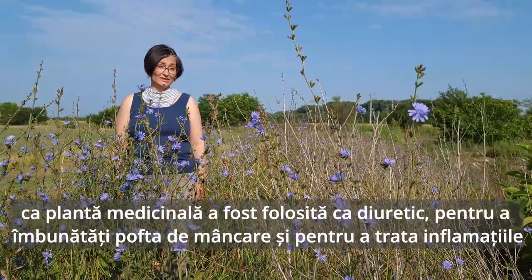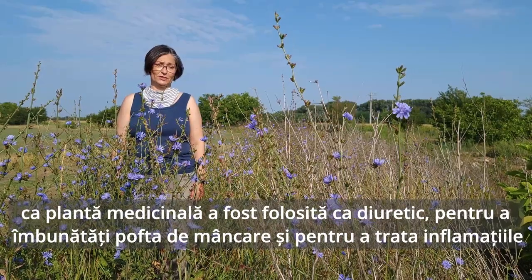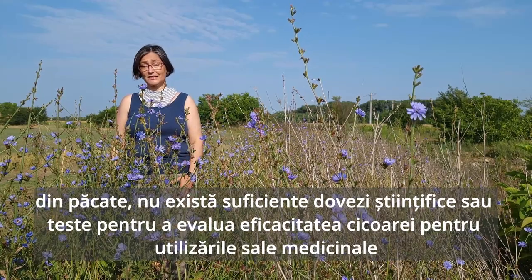Medicinally, it was used as a diuretic, to improve appetite, and to treat inflammation. Sadly, there is not enough scientific evidence or testing to rate the effectiveness of chicory as a medicinal plant.